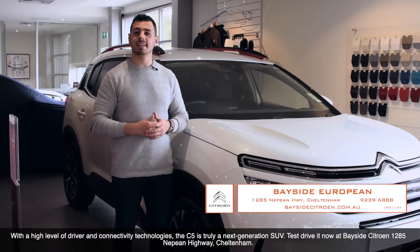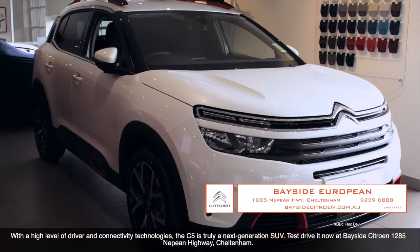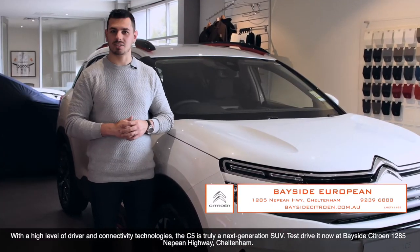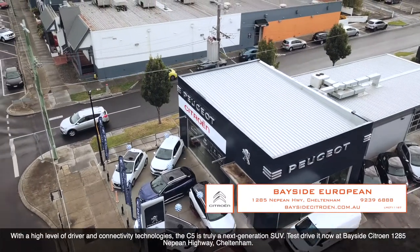With a high level of driver and connectivity technologies, the Citron C5 is truly a next-generation SUV. Test drive one today at Bayside Citron, 1285 Nepean Highway, Choutnam.